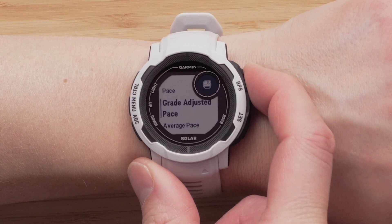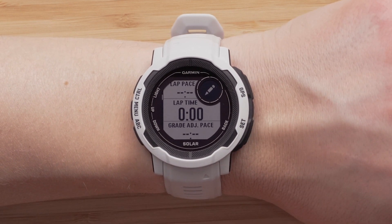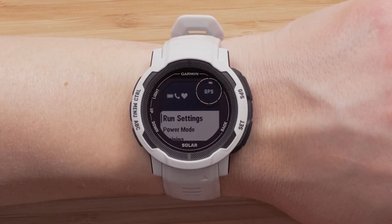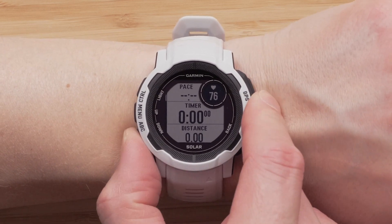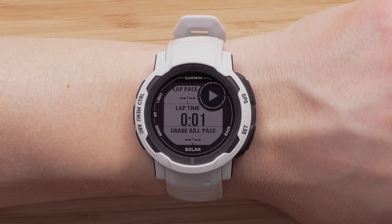Now let's talk about grade adjusted pace. You can now view grade adjusted pace during your run activity. This is a running data field that will provide an estimate of the friendly equivalent for your current pace at grade. It is an average pace adjusted by the steepness of the grade and is a better way to understand pacing over varying terrain.